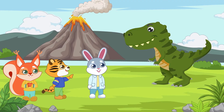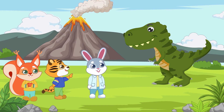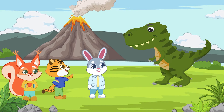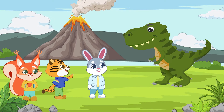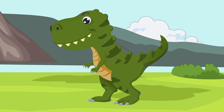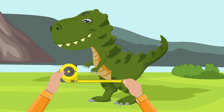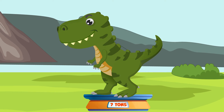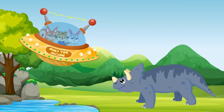The friends set the destination date and start their time journey. They first decide to visit the great Tyrannosaurus rex, often called T-Rex. The T-Rex was one of the largest flesh-eating dinosaurs that ever lived. It measured up to 40 feet in length, 13 feet at the hip, and could weigh up to seven tons. It walked on two legs, balancing its massive head with a long and heavy tail.